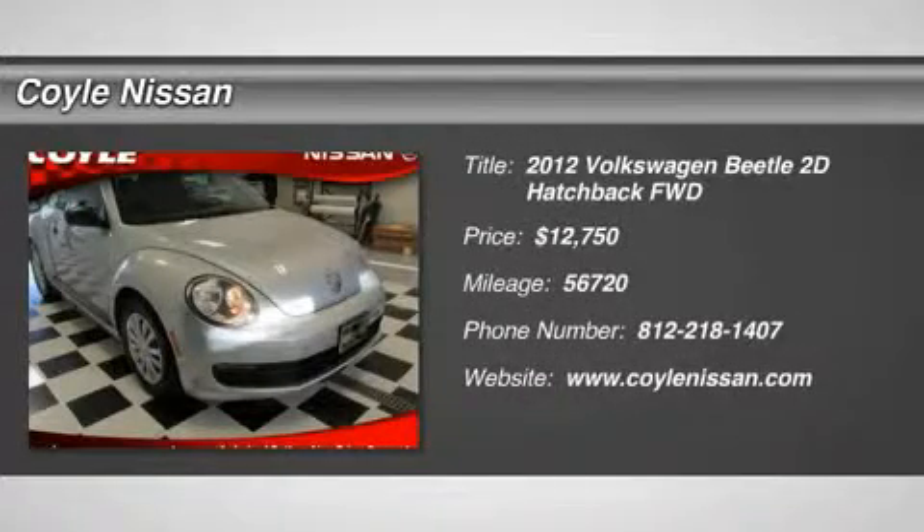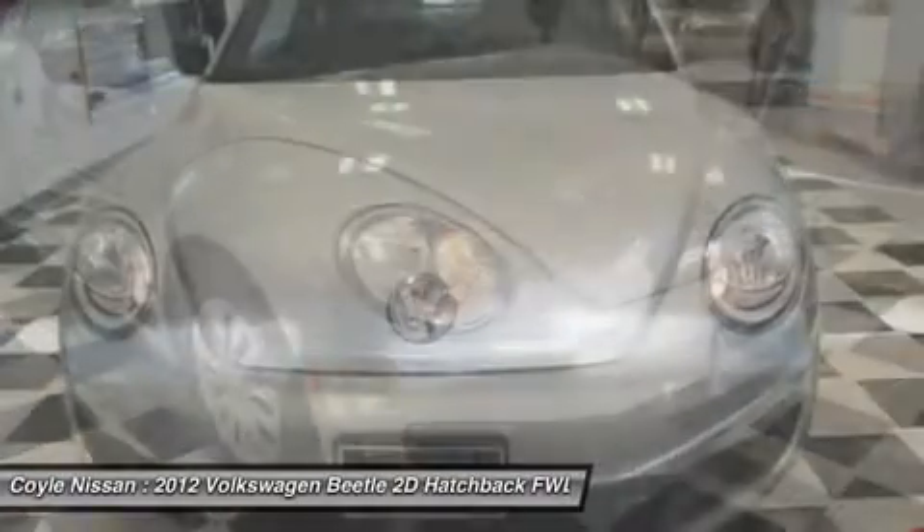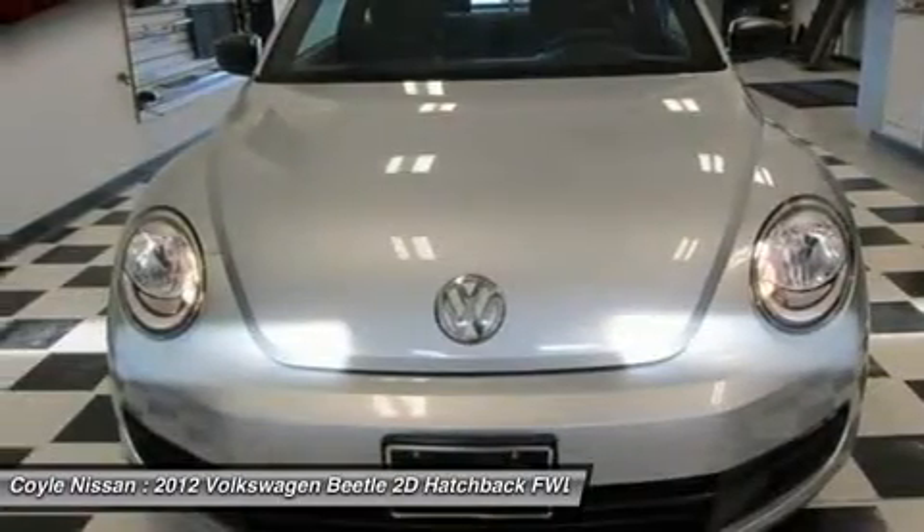2012 Beetle Sport. The VW Beetle rekindled the magic of its legendary namesake and became a ray of sunshine in an all too serious car market.